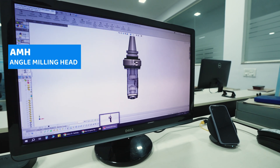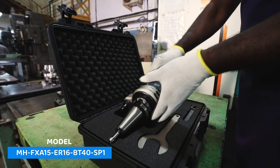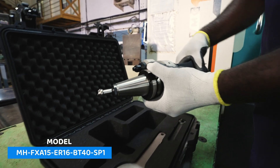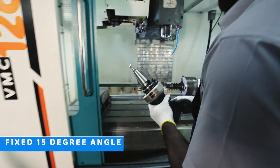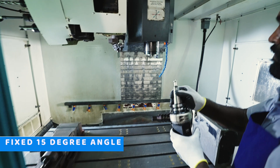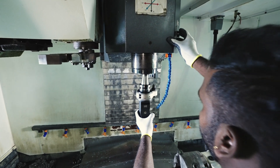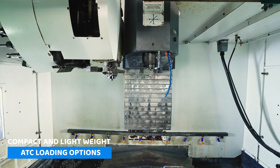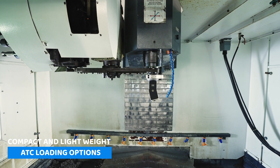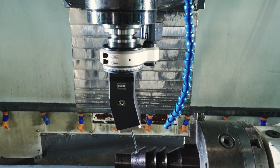Standing tall for the Angle Milling Head. Designed to perfection, the AMH is the ultimate milling accessory for CNC machining centers, featuring a fixed 15-degree angle for precise and efficient machining. Experience the power of AMH with these outstanding features and benefits: compact and lightweight design for seamless automatic tool changer loading, unmatched rigidity and quiet operation.